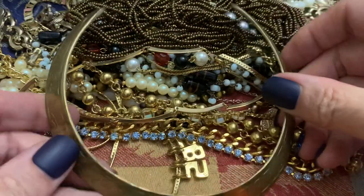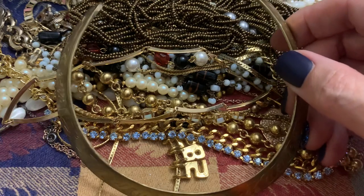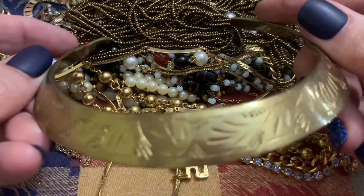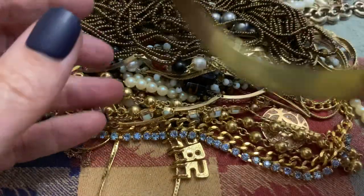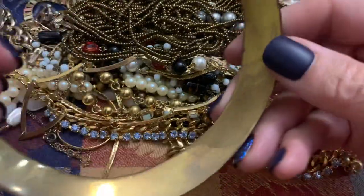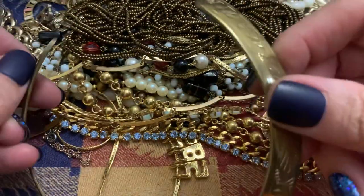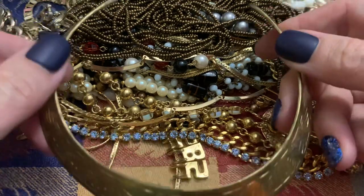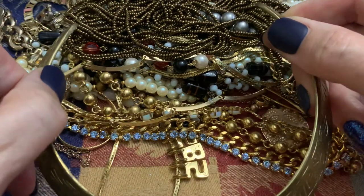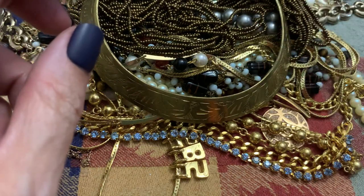I think the neck size on this is very small. I'm guessing this is the torque — somebody asked me about a torque before. So if you're watching, is this what you're talking about? Very stiff — it's not going to stretch. So if you're able to get that on your neck, that's fantastic.